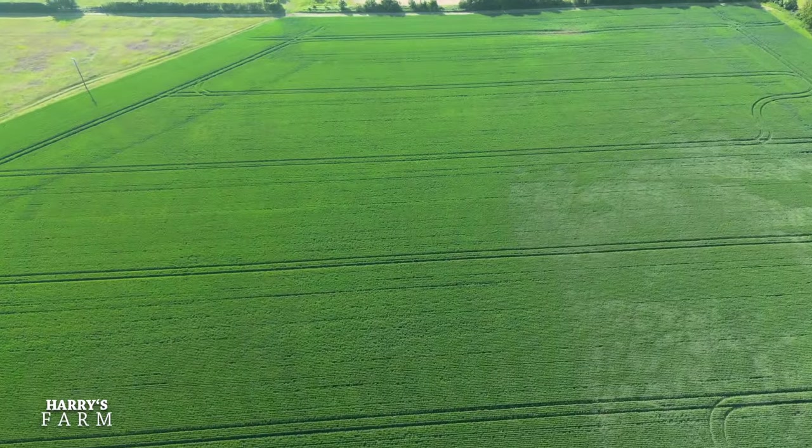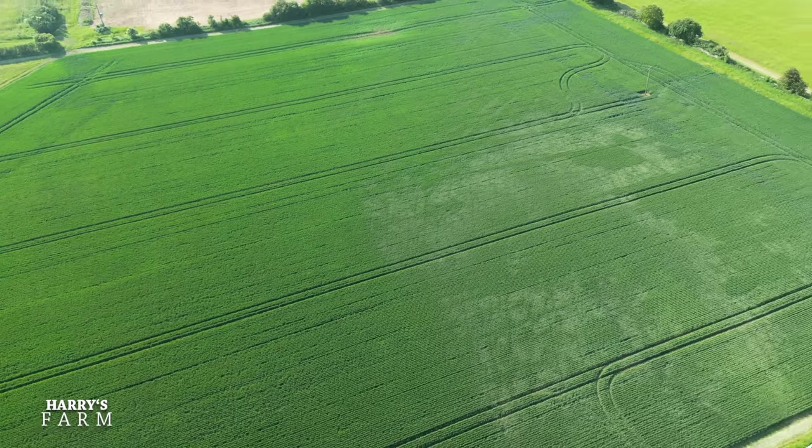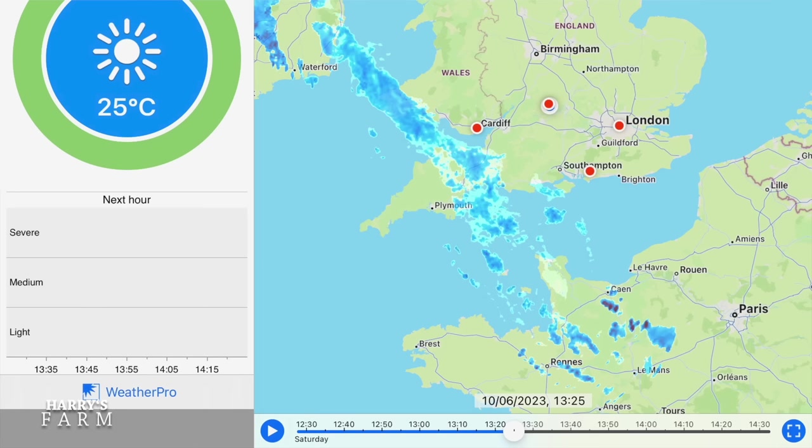It's two o'clock now. I've just looked at the radar and there is rain over Devon and Cornwall, but it seems to be heading off to Wales. There are some lumpy bits in northern France — maybe we'll get those. My goodness, the crops definitely need a bit of rain.